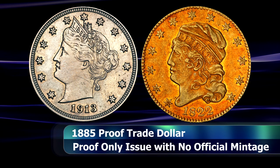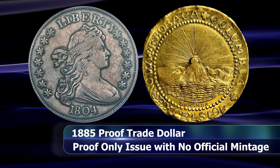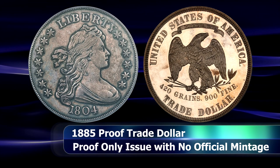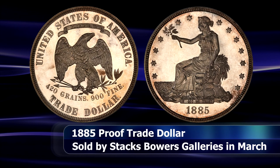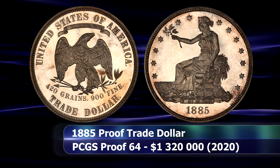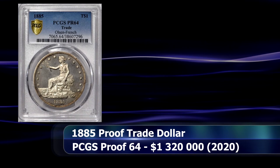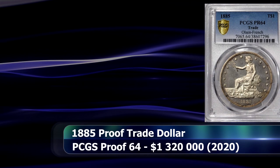The mystery comes in as the mint has no official record of ever creating these coins. In fact, an official directive came down from the Treasury to cease production of these coins in 1884 already, after no such coins had been minted for circulation since 1878, and it had remained strictly a proof issue since then. The two main theories hold that the coins were either minted clandestinely or by mistake. Either way, this is the Olsen-French specimen, which stands as the second finest known of the five coins at a grade of Proof 64 from PCGS, and in March of 2020 it sold at auction for $1,320,000.